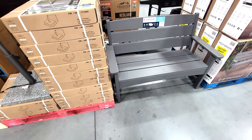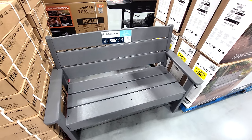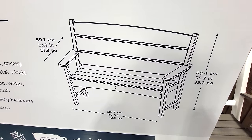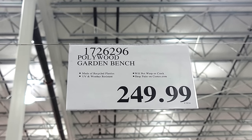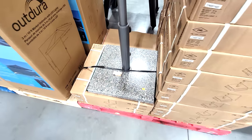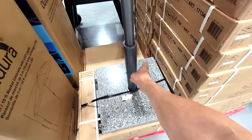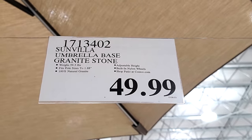Here are some new Costco products for outdoor home and garden. This is the Pollywood Sustainable Outdoor Furniture Bench — the Long Beach 48-inch bench. It just came in and it's not on sale at $249.99. I bet it drops to about $199 if it goes on sale. And I like this Sunvilla Umbrella Base made out of granite stone — nice and heavy — which comes with everything except the umbrella itself. That's $49.99.